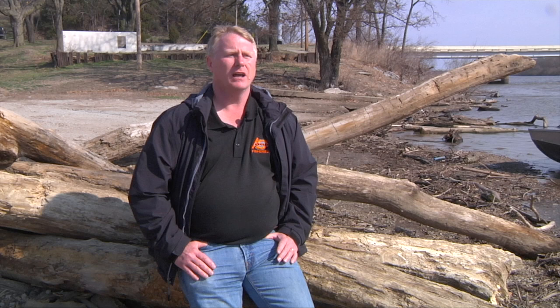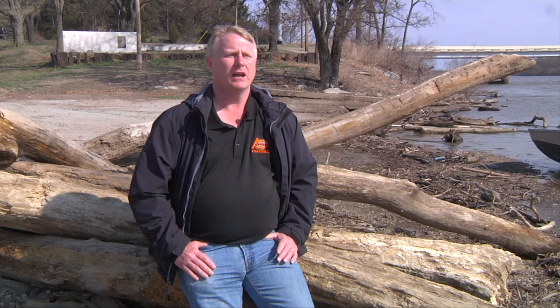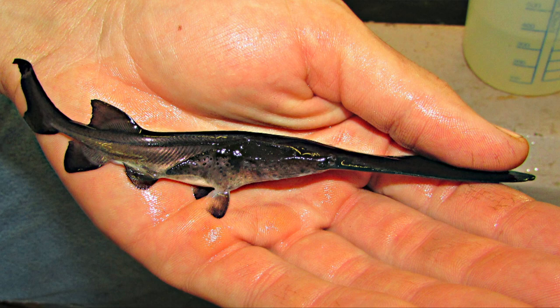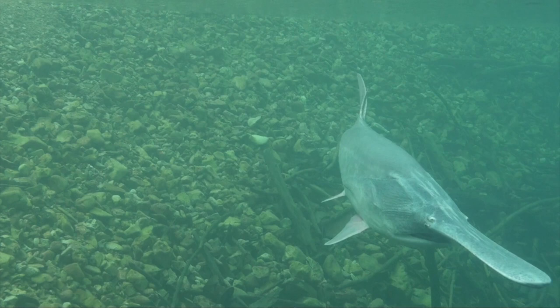As paddlefish grow larger, their rostrum develops and they start to actively seek schools of plankton. They actually have electroreceptors on their rostrum that help them locate plankton — just like a shark has electroreceptors. Since paddlefish are born in the rivers and then move downstream into the reservoir, they need an adequate source of zooplankton along the whole way. Zooplankton dynamics change a lot from reservoir to river, and so we're particularly interested in what these systems are like from river to reservoir in terms of the food resource for juvenile paddlefish.